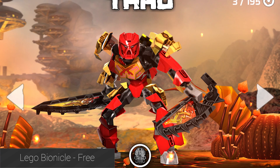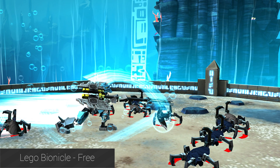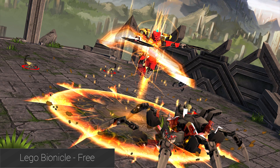LEGO Bionicle is a hack-and-slash-style game where you must pick your LEGO hero and kill a bunch of bad guys. The graphics and controls are actually pretty good, even if the storyline is a tad shallow. It is totally free to play with no in-app purchases, which is a rarity, and thanks to its mild nature, it's a great game for kids.